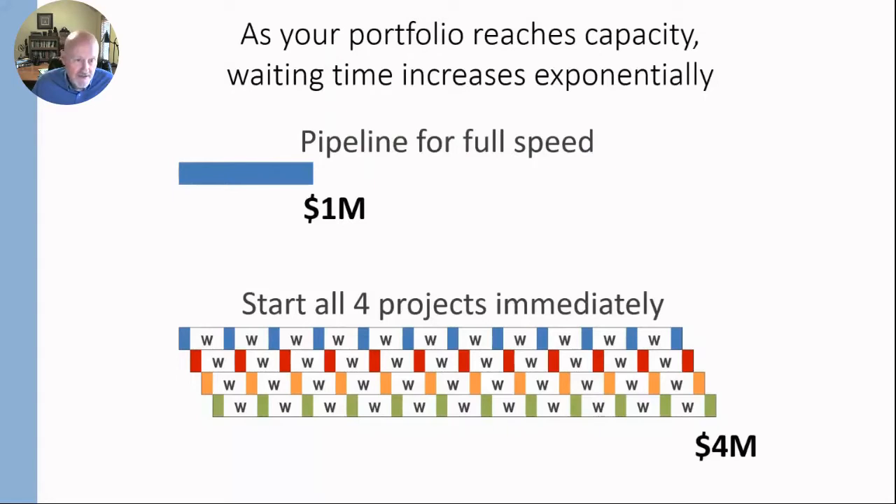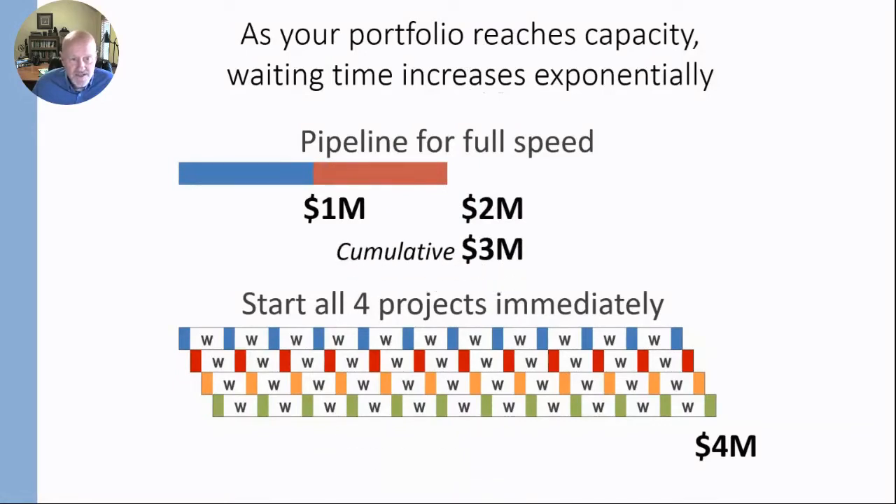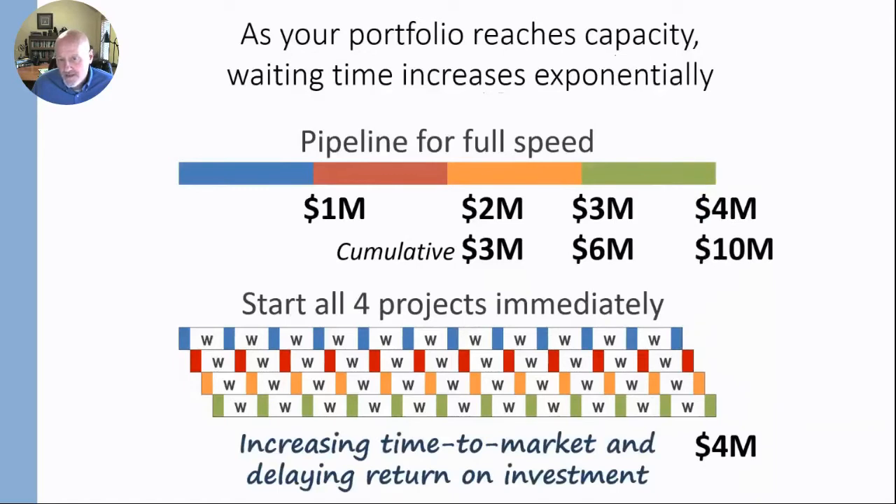At the end of one quarter, one of the projects delivers and it delivers a million dollars in cashflow. End of the second quarter, the second project is now done, delivering a million dollars — so the cumulative cashflow is now $3 million. Remember, new products are an annuity and continue to deliver for many years after launch. At the end of four quarters — end of the year — we've seen $10 million in cashflow. We're comparing $10 million in cashflow to $4 million in cashflow.